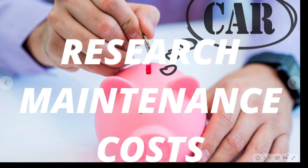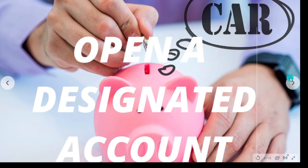After talking to the insurance company, research the maintenance costs on each of those cars. Then add up your maintenance costs, insurance costs, and gasoline costs to see if you can fit everything comfortably into your monthly budget.